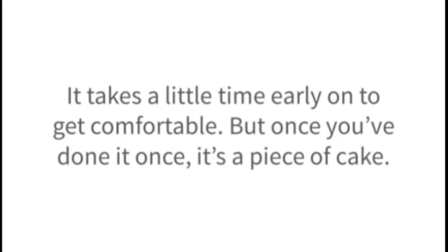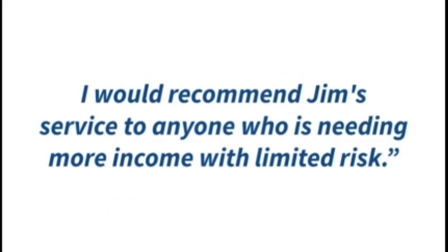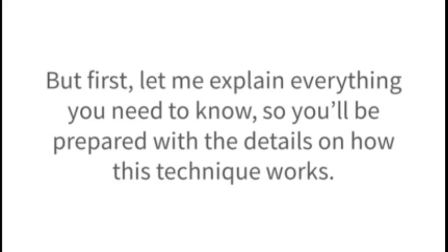Wayne B. says it best: 'By using your profit calendar, my net worth has increased in value every year even though I have to take out a significant amount every year to pay the bills. I would recommend this service to anyone who is needing more income with limited risk.' Today, I'd like to offer you the chance to join Roger, Chuck, and Wayne. But first, let me explain everything you need to know, so you'll be prepared with the details on how this technique works.